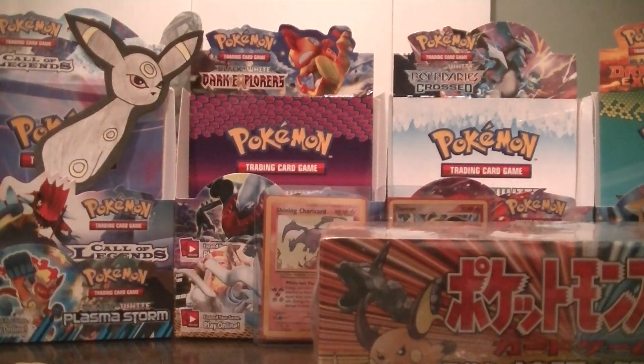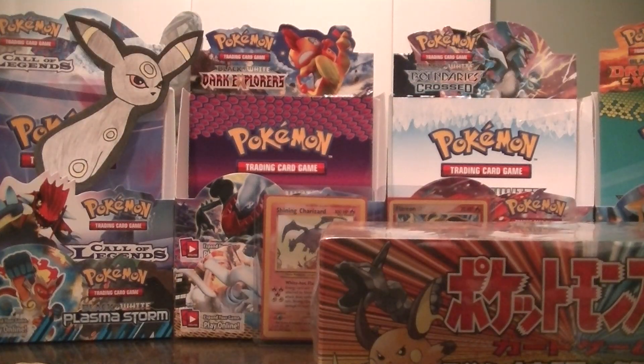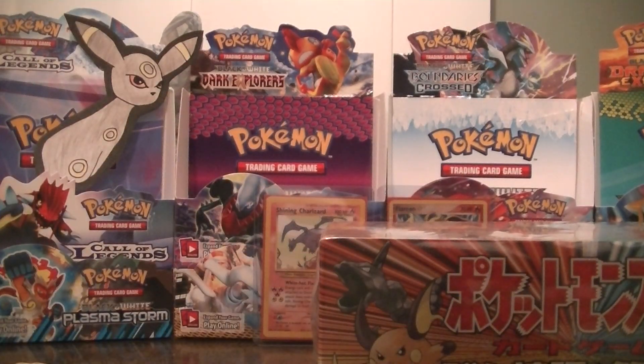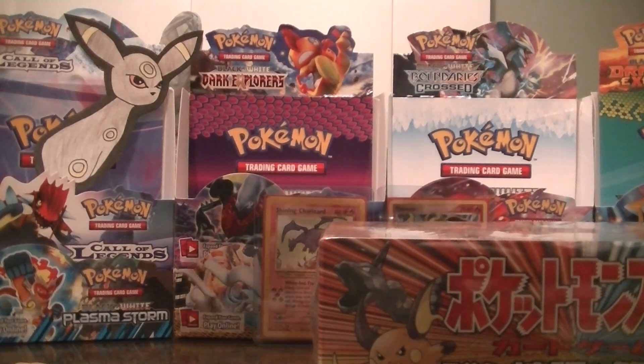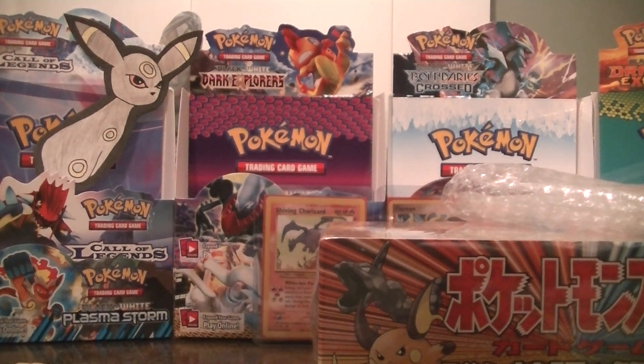Looks like he gave me something free. So I bought these off of eBay. Base set Venusaur pack. He did have these weighed. They are from a scratch box, so they are pretty cheap. They are for grading purposes. And I will be getting them graded eventually. I don't really want to spend money on grading packs right now, because it is quite expensive to grade packs.